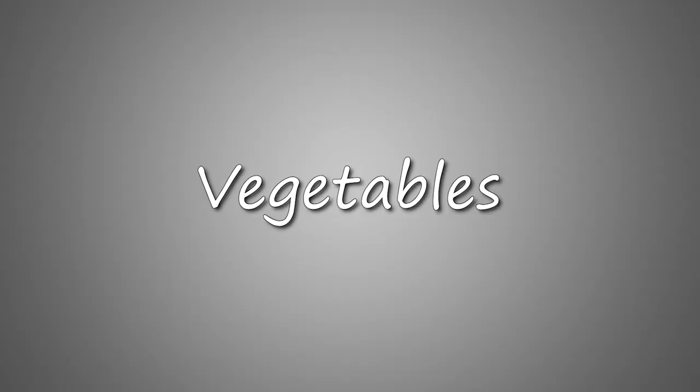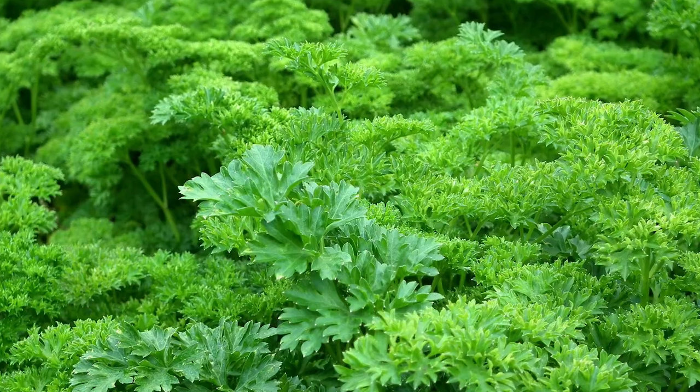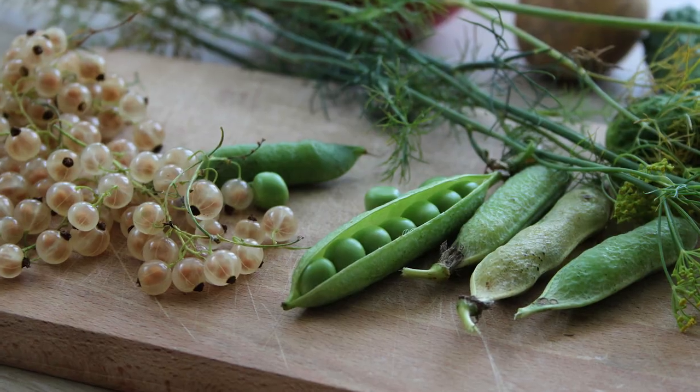The third one in the list is vegetables. Vegetables are a really important part of a bird's diet, packed full of vitamins, minerals, calcium, protein, and other nutrition. Dark leafy greens such as parsley, spinach, kale, collard greens, and Swiss chard are really good for birds. Sweet potatoes, green beans, and carrots are also great vegetables for your bird.